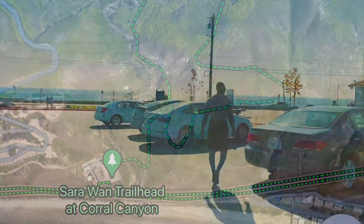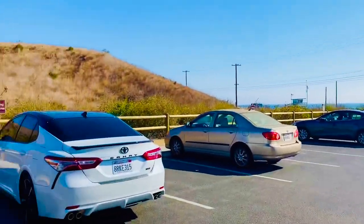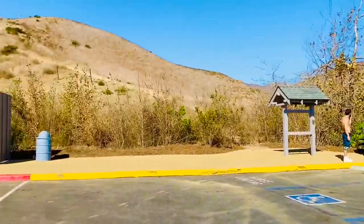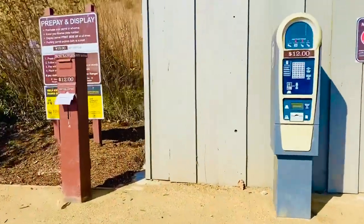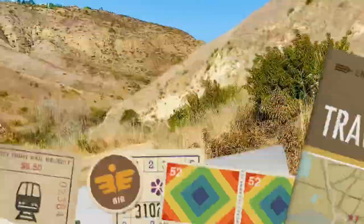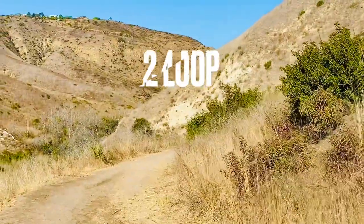There is a small parking lot, or if it's full you can park on the street and walk to the trailhead. The parking lot does cost twelve dollars and there is a machine for easy payment. Street parking is free, but be careful when crossing the streets as there are no crosswalks and the speed limit is high.